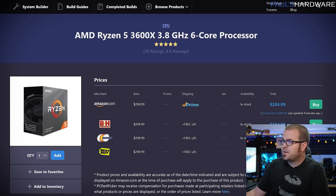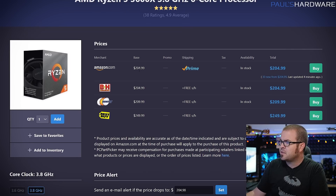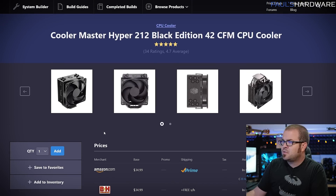The Ryzen 5 3600X runs 100 to 200 MHz faster than the 3600 out of the box without any tweaking. It's about $30 more — you can get the 3600 non-X for about $175 right now. The 3600X should be a slightly better bin, so if you're overclocking both, the 3600X should still edge it out. For a lot of first-time builders, paying a little more upfront for a processor that runs faster without any tuning is worth the money.